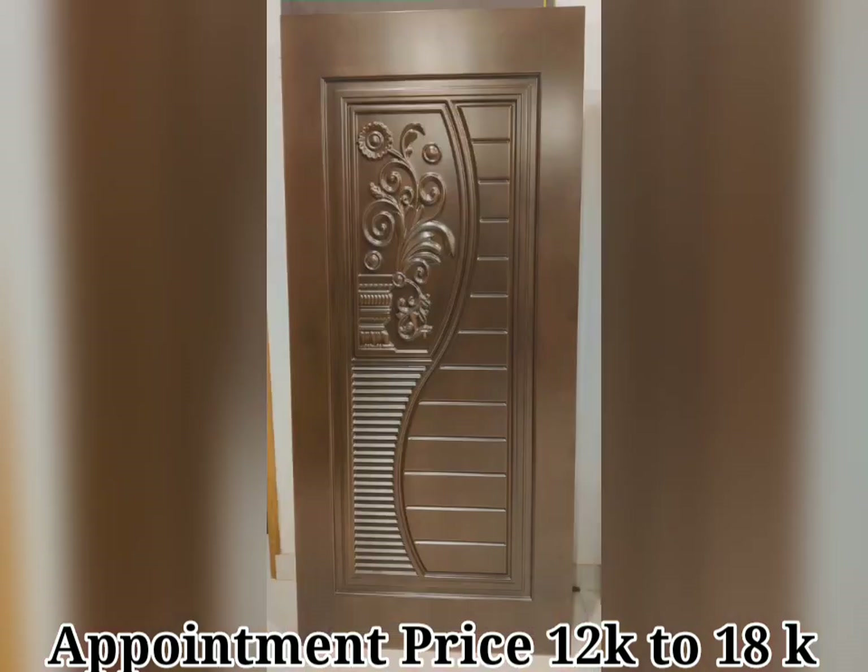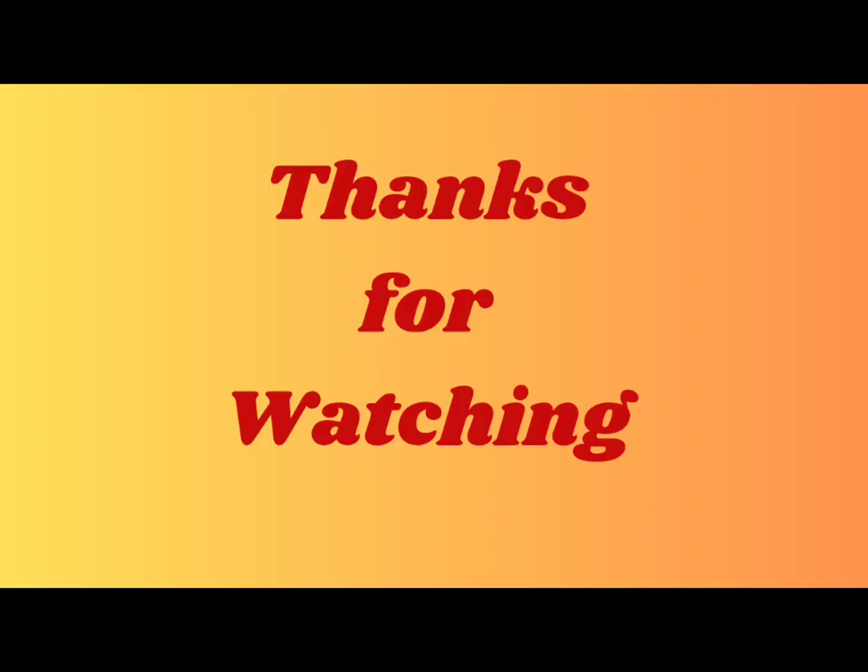There are many different types of front doors that you can install on your home, including panel doors, glass doors, and others. You could also choose a customized door design.